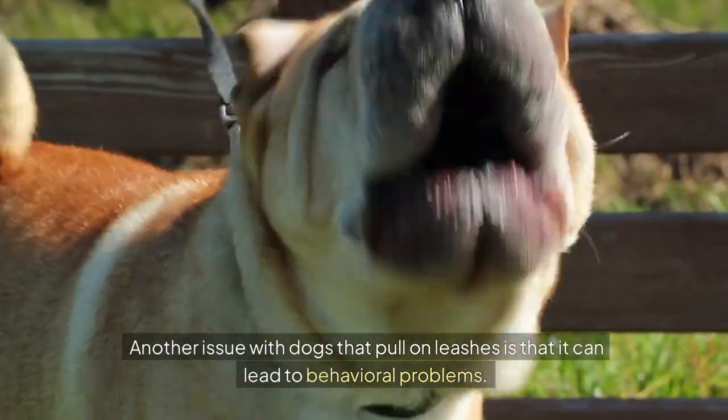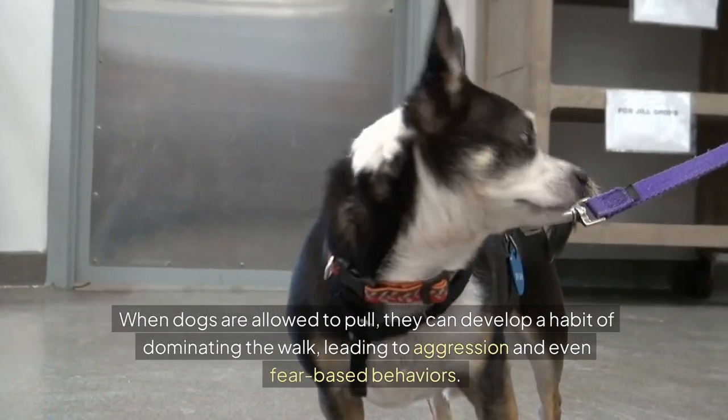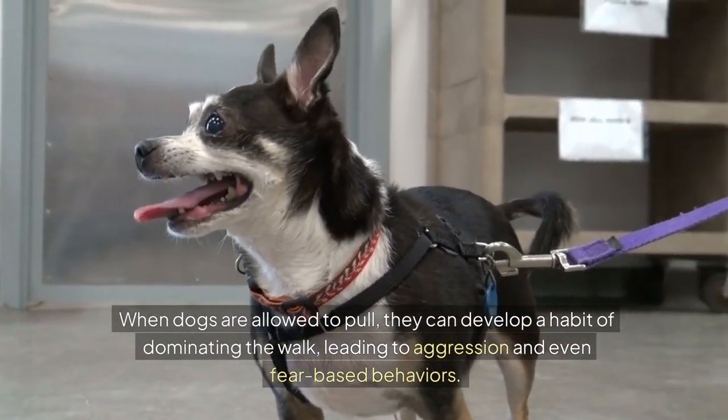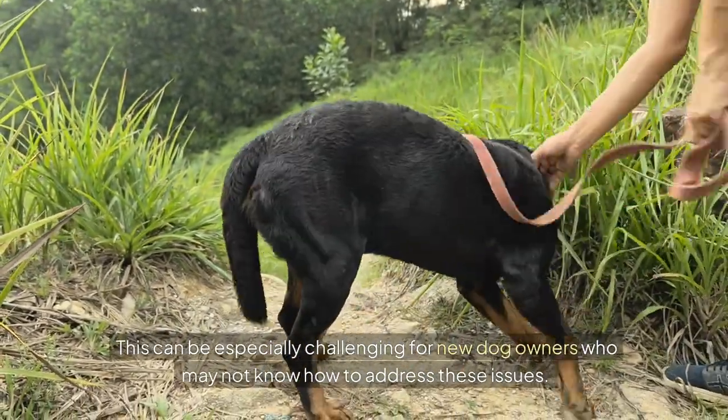Another issue with dogs that pull on leashes is that it can lead to behavioral problems. When dogs are allowed to pull, they can develop a habit of dominating the walk, leading to aggression and even fear-based behaviors. This can be especially challenging for new dog owners who may not know how to address these issues.